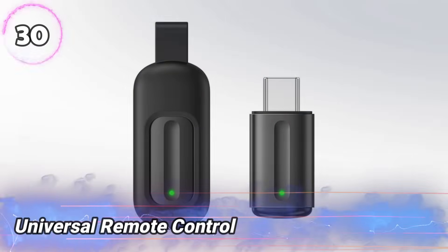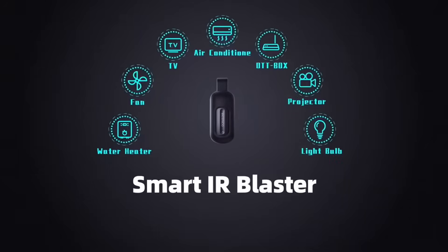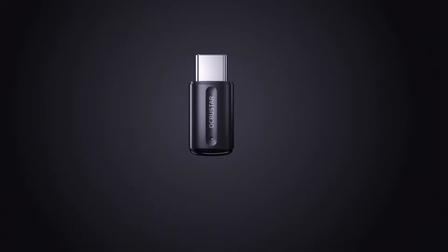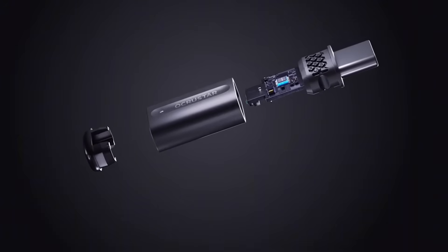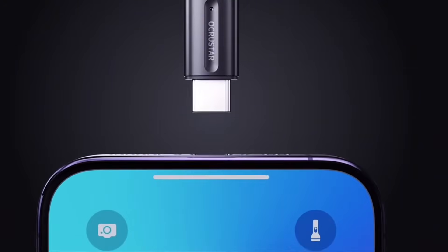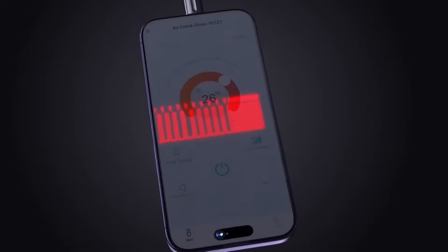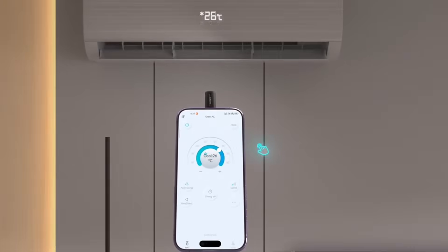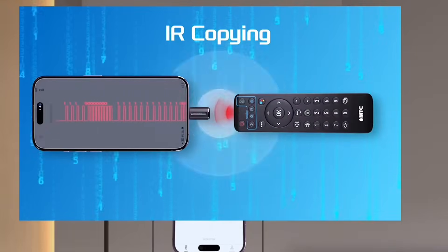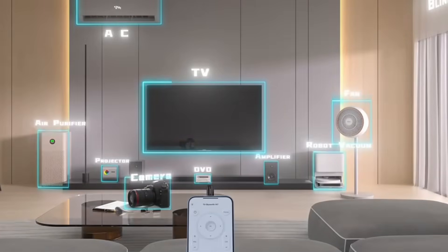Number 30: Universal Remote Control. This small, stealthy device may look simple, but it's a powerful tool in the hands of a hacker. It lets you control multiple infrared-based electronics like TVs, air conditioners, and media systems, all from one place. It connects through USB Type-C and works with many modern devices. With just a few taps, it can switch channels, adjust volume, or hijack signals, all without drawing attention. It replaces bulky remotes and gives full control over various targets. Easy to carry and quick to set up, it's perfect for those who value silent control and hidden access.